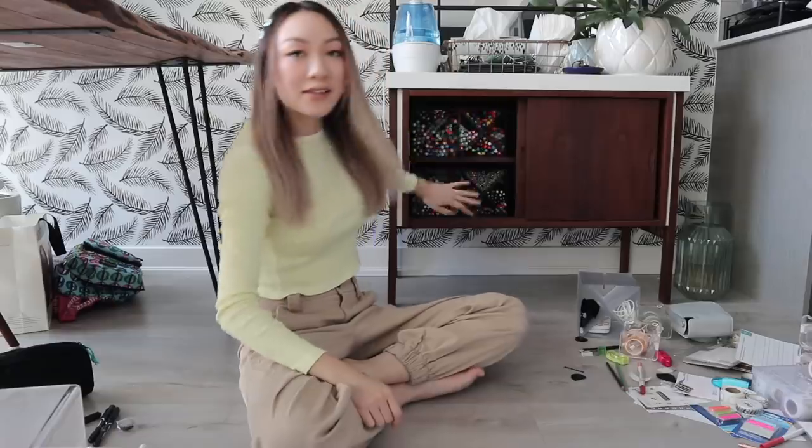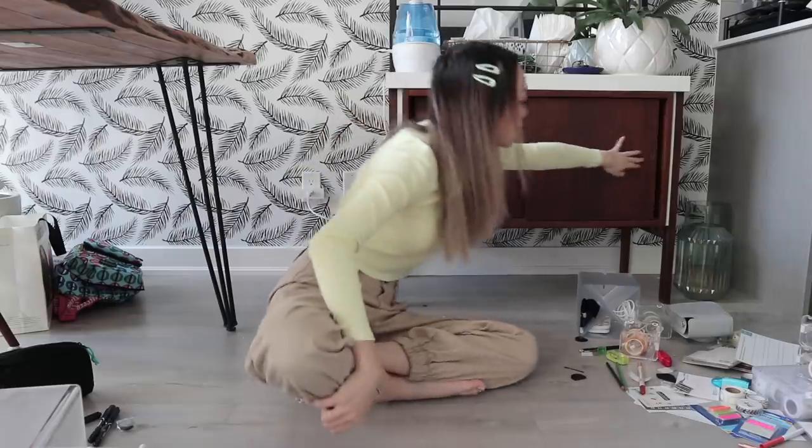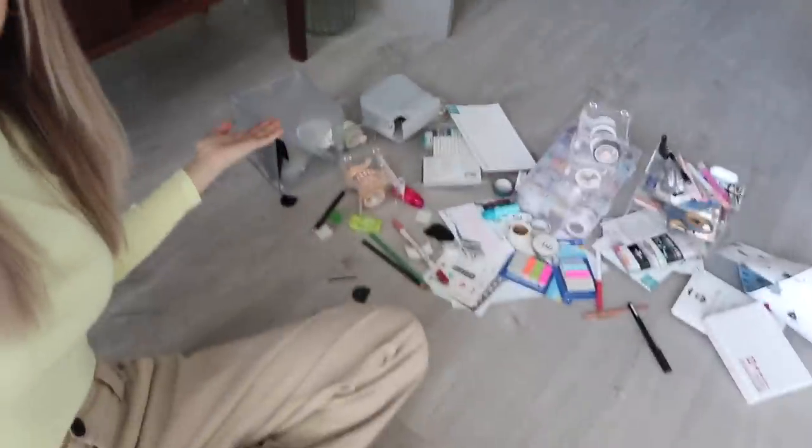That looks so satisfying — this side of the cabinet is completely filled up! We'll move on to this side. Let me show you guys what I'm working with on the floor here though. Look at all of this — this is a mess.